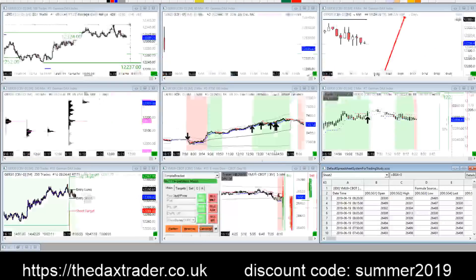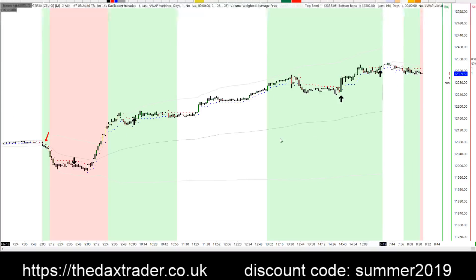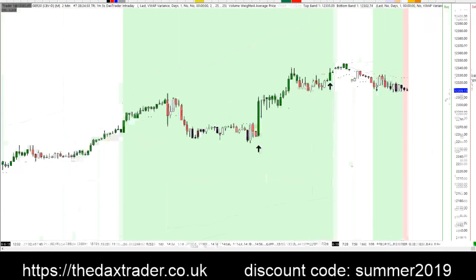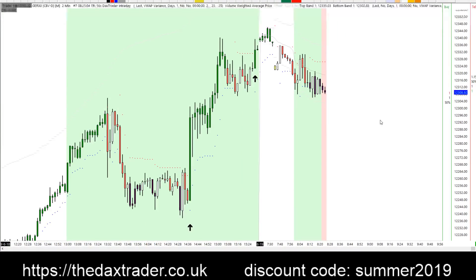Strategy wise, I'm going to switch the algo back on and it's going to be pumping out quite a few signals for both directions — long and short — but certainly you can see that the bias at the moment is bullish. With a retracement it possibly will turn bearish, so there may well be some sell signals coming out, but that doesn't necessarily mean I'm turning long-term bearish — it's just that I'm going to take advantage of any minor pullbacks.